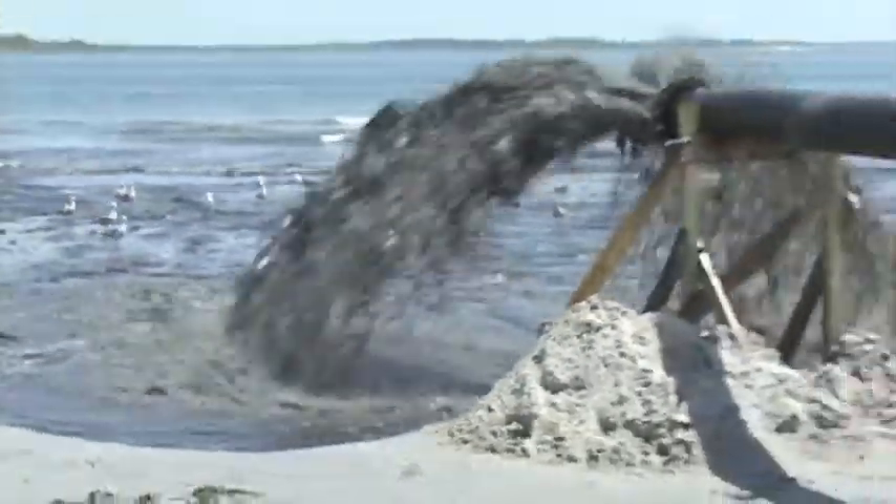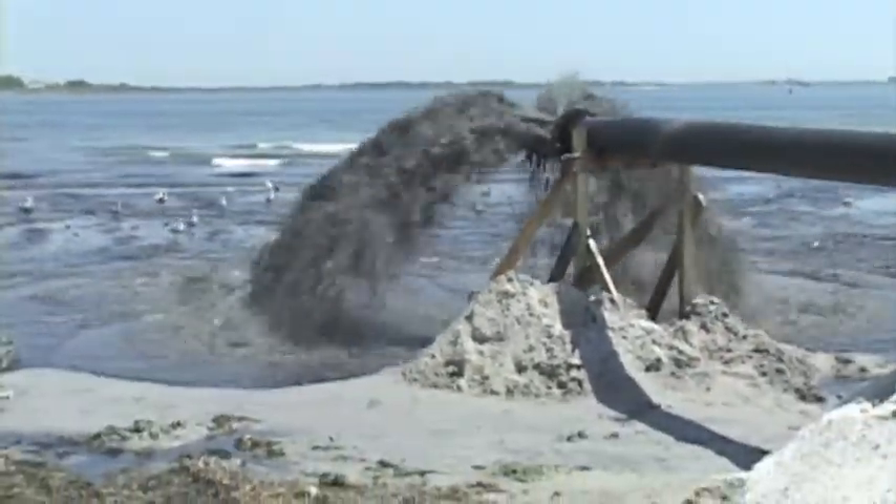Hempstead Town has also designed a plan, erected the pipe to pump sand, and is operating the dredge on a daily basis to fix this beach. Hempstead Town has pumped thus far over 5,000 cubic yards of sand to Point Lookout and its coastline already. Our goal is to pump 20,000 cubic yards by June 1st.